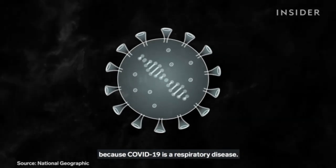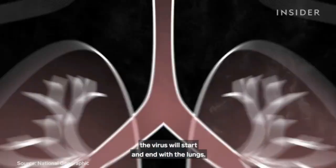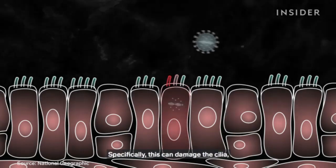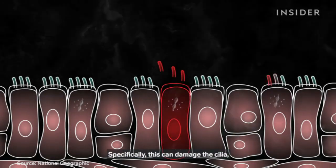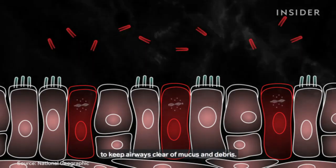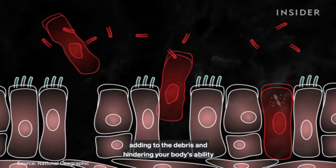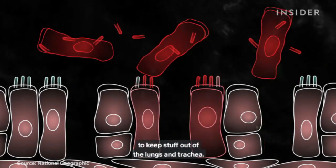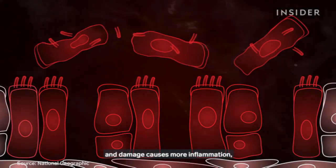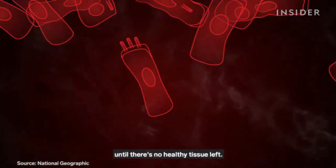COVID-19 primarily acts as a respiratory disease, meaning for most patients, the virus will start and end with the lungs. In the early days of infection, the virus invades lung cells — specifically, it can damage the cilia, the hair-like projections that keep airways clear of mucus and debris. When cells get infected, they die and shed off, adding to the debris and hindering your body's ability to keep stuff out of the lungs and trachea. The inflammation causes damage, and damage causes more inflammation, and this cycle could continue until there's no healthy tissue left.